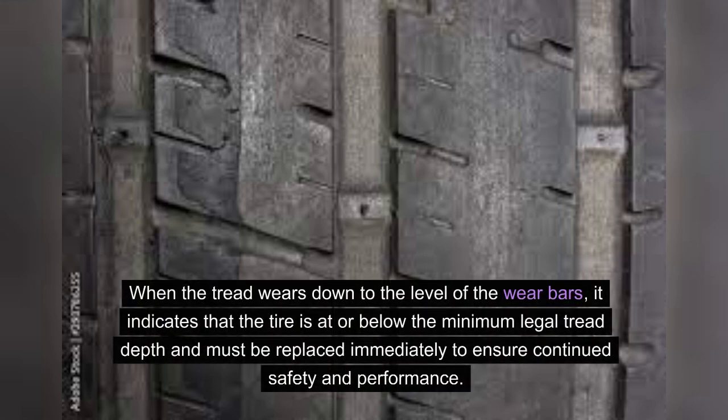When the tread wears down to the level of the wear bars, it indicates that the tire is at or below the minimum legal tread depth and must be replaced immediately to ensure continued safety and performance.